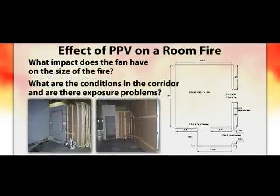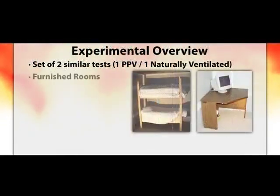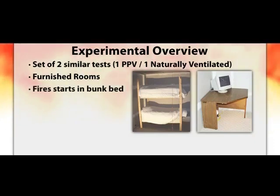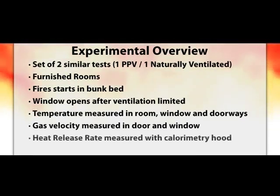The second set of experiments is a comparison of a room fire ventilated naturally versus with positive pressure. The results show how much larger forced ventilation can make the fire, as well as the conditions leading to the fire room and outside the ventilation window. Two similar rooms were furnished and instrumented. The fire was started on the bottom of the bunk beds and allowed to grow until it became ventilation limited. In the first experiment, the window was opened and natural ventilation was observed. In the second experiment, the window was vented and a fan was turned on at the entrance to the corridor to positively pressurize. Temperature, gas velocity, and heat release rate measurements were made.